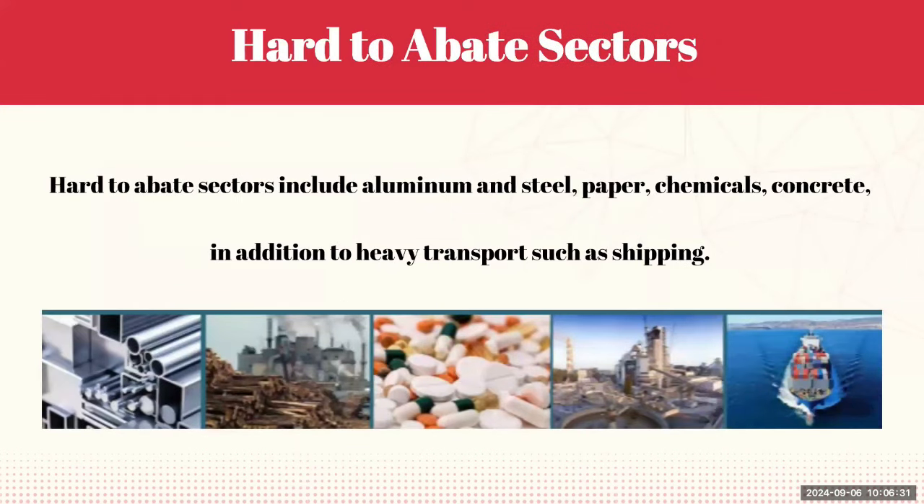The hard-to-abate sectors are industries where reducing CO2 emissions is particularly challenging due to the nature of their processes. These include aluminium and steel production, paper manufacturing, chemicals, and concrete — all of which require high-temperature heat and often emit CO2 directly during production. Additionally, heavy transport sectors such as shipping fall into this category due to their reliance on energy and the difficulty in adopting low-carbon alternatives at scale. Addressing emissions in these sectors is crucial for achieving global climate goals.